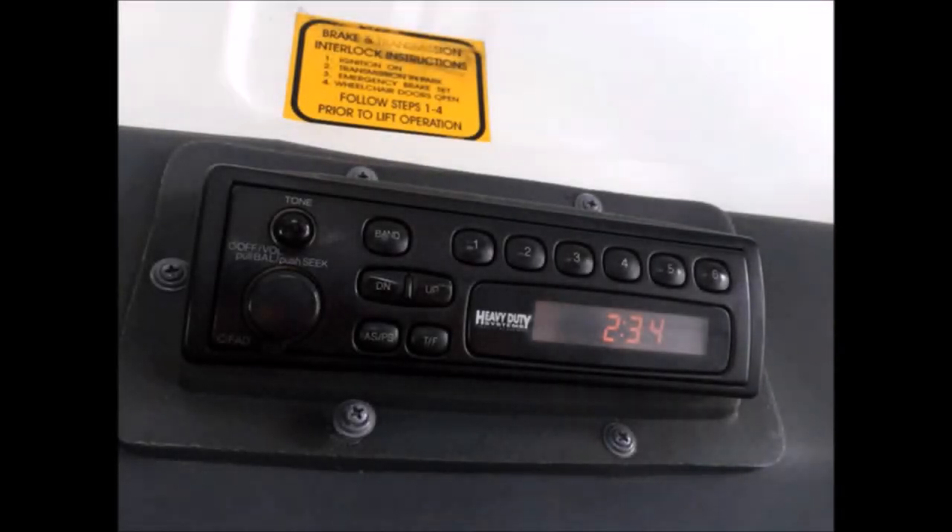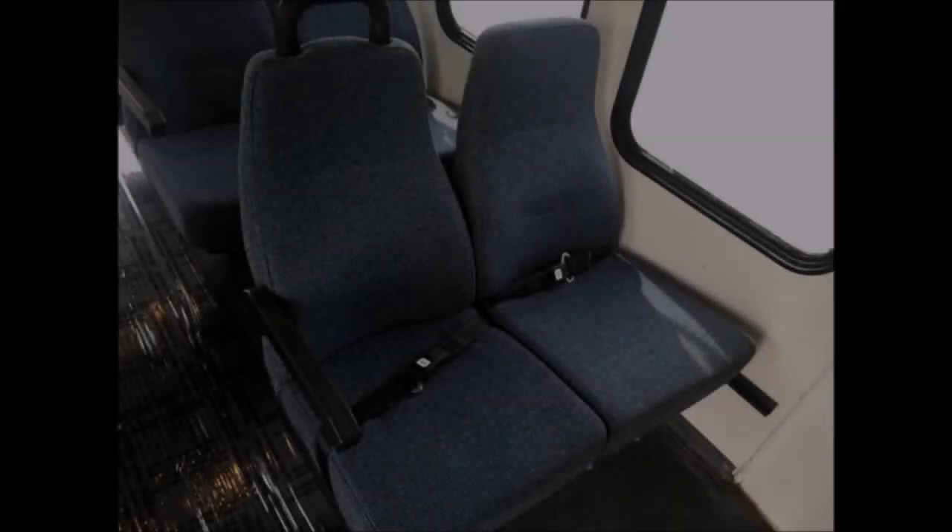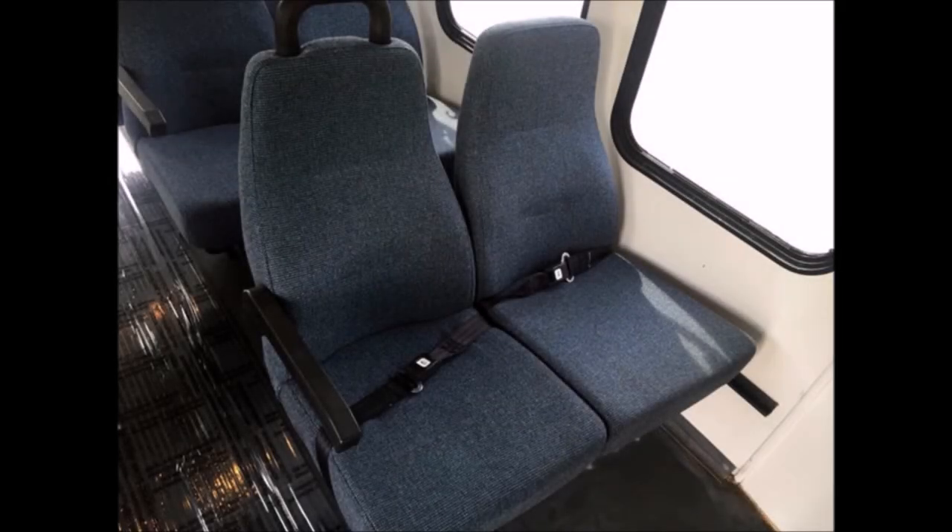AM/FM stereo with speakers throughout the coach. Stainless steel safety entrance handrails with modesty panels. 12 blue cloth seats with seat belts and arm rests. Additional seating available.